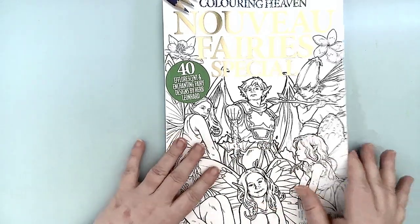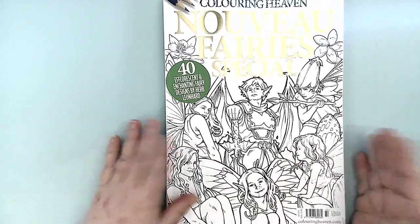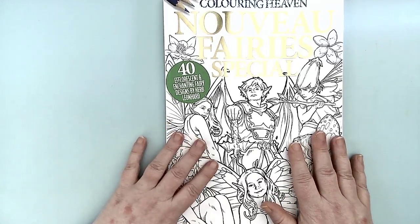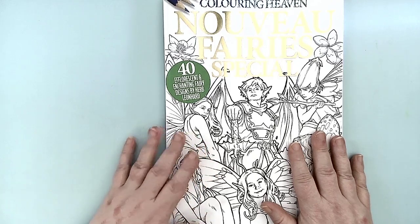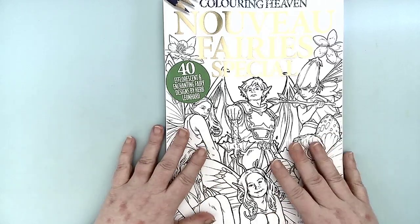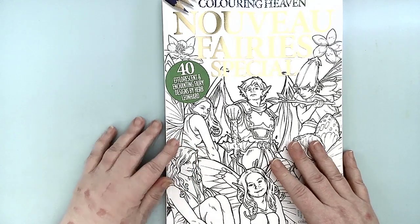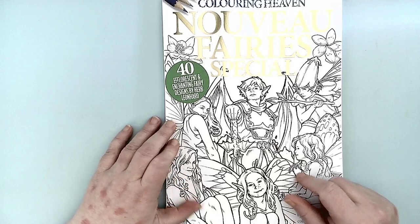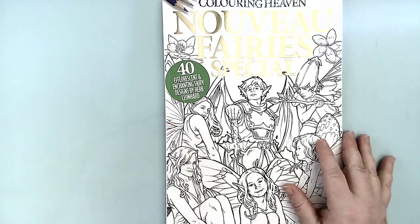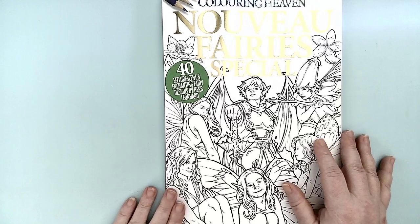Wonderful book. The paper, of course, in Coloring Heaven's magazine is always fantastic. If you have a chance to subscribe to the Coloring Heaven subscription, it is a good deal. You can purchase these off the shelf in Europe, but for us here in the United States, I haven't been able to find any of the magazine stands in Oregon that sells them. So I have to order them off the website and have them shipped to me, and sometimes the mail takes a long time.